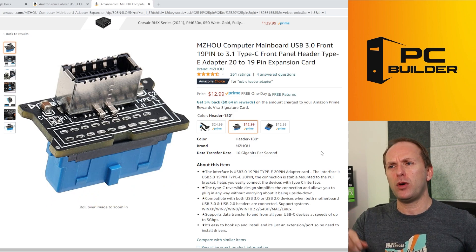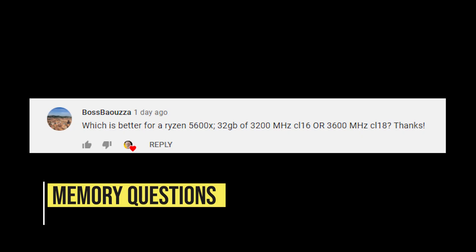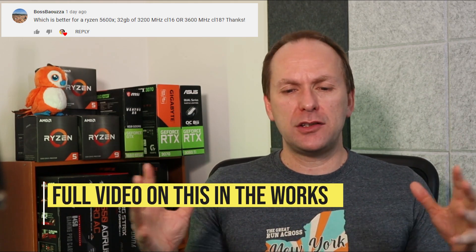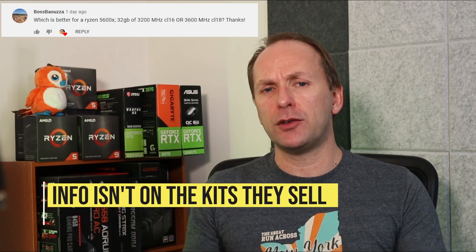We always get memory questions. From Bozoa: which is better for the Ryzen 5600X — 32GB of 3200 MHz CL16, or 3600 MHz CL18? I get this question all the time because the memory kits are roughly equivalent in price and people wonder whether to spend a couple more dollars on the 3600 CL18. I personally would, but I'm not sure you're going to see a difference. I'm going to do a whole dedicated piece on how I think memory bundlers — G.Skill, Corsair, and others — are not providing the information necessary for PC builders to make an informed decision when buying memory to get the best performance.